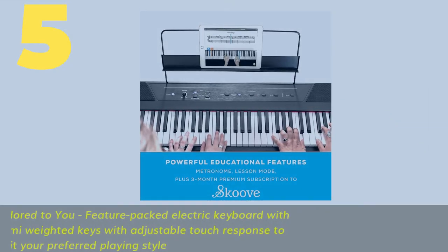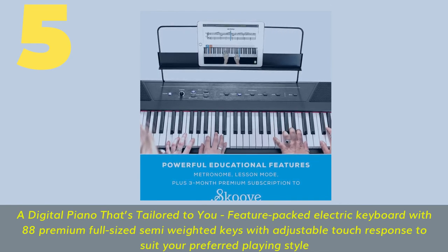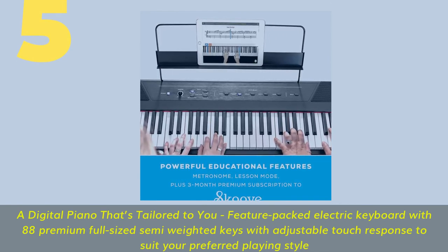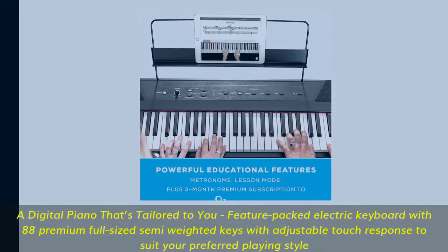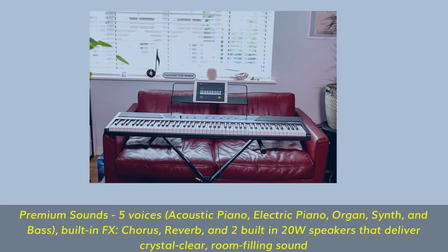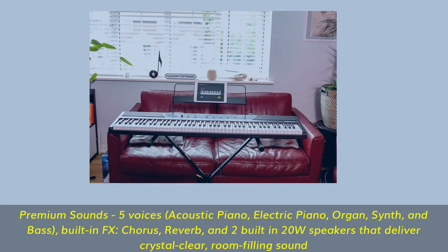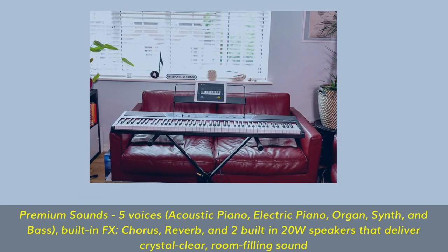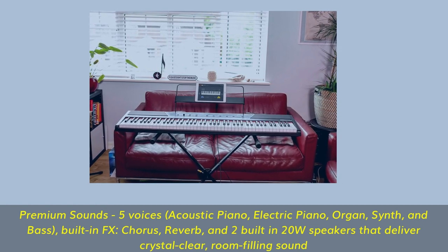Number 5: A digital piano tailored to you — feature-packed electric keyboard with 88 premium full-size semi-weighted keys with adjustable touch response to suit your preferred playing style. Premium sounds with five voices: acoustic piano, electric piano, organ, synth, and bass. Built-in FX: chorus, reverb, and two built-in 20-watt speakers that deliver crystal clear, room-filling sound.